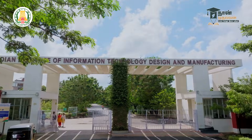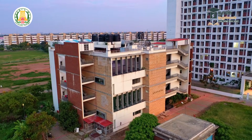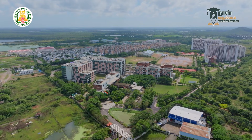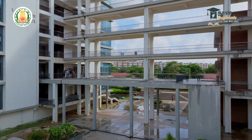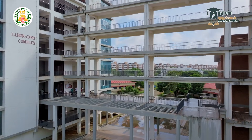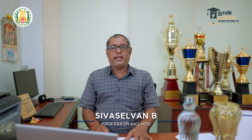Welcome to IIITM Kancheepuram, where excellence meets innovation. I am delighted to share some exciting news regarding our admissions for the forthcoming B.Tech and M.Tech programs. As a premier institute dedicated to fostering a culture of innovation, we provide our students with a dynamic learning environment and state-of-the-art facilities. This is the Indian Institute of Information Technology, Design and Manufacturing.